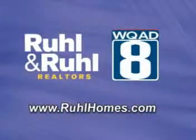RuleHomes.com is smarter by the click. View properties that have recently sold, see statistics in your neighborhood, and find the perfect realtor. Visit RuleHomes.com today and watch us on WQAD.